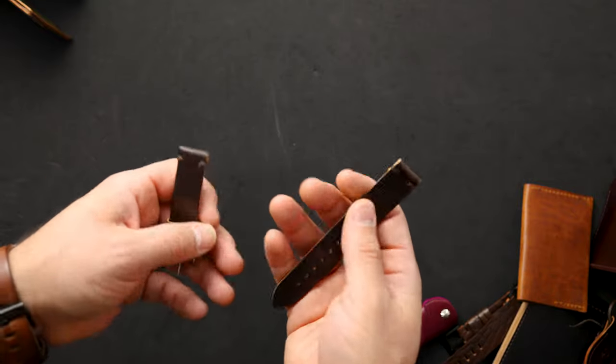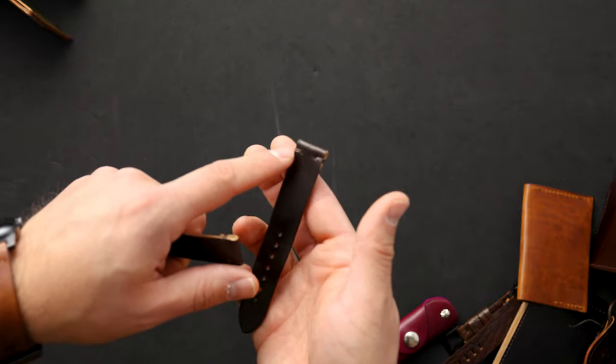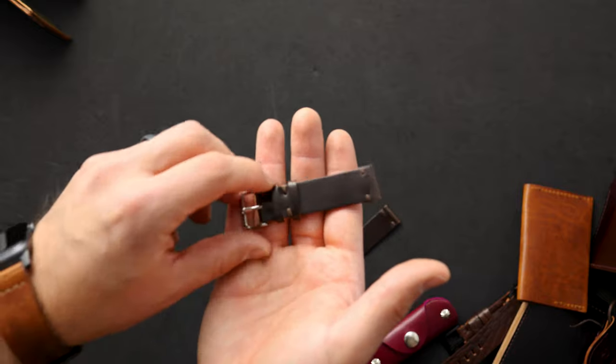Up next I have a cigar shell cordovan two-piece watch strap with hand whip stitches at the top. Normally we do a stitch across the top to keep the fold cap down. These are also unlined straps and this one comes with a silver buckle.